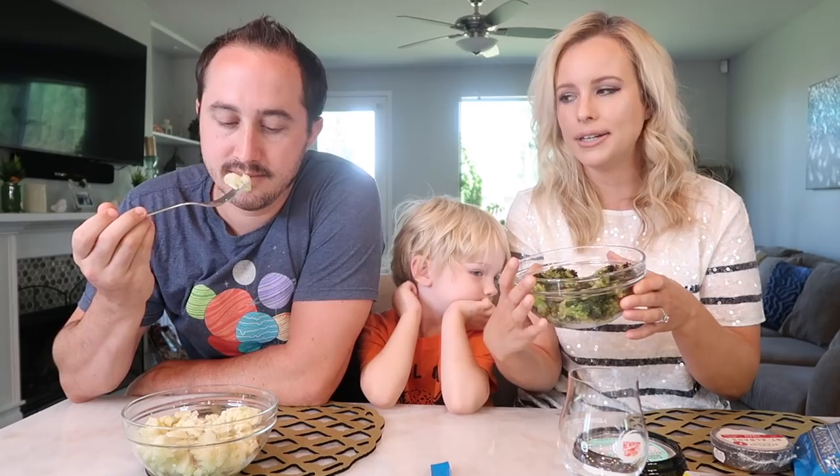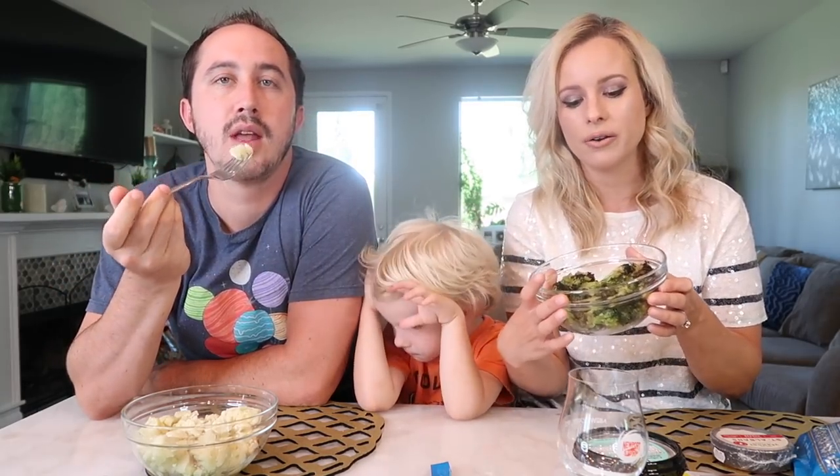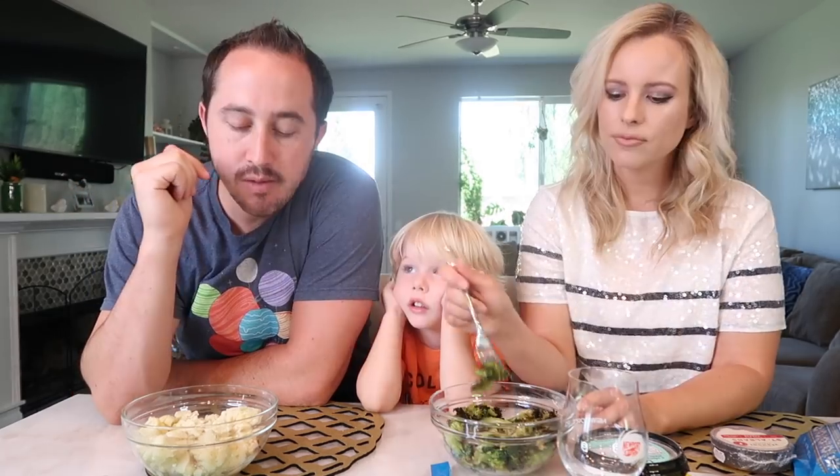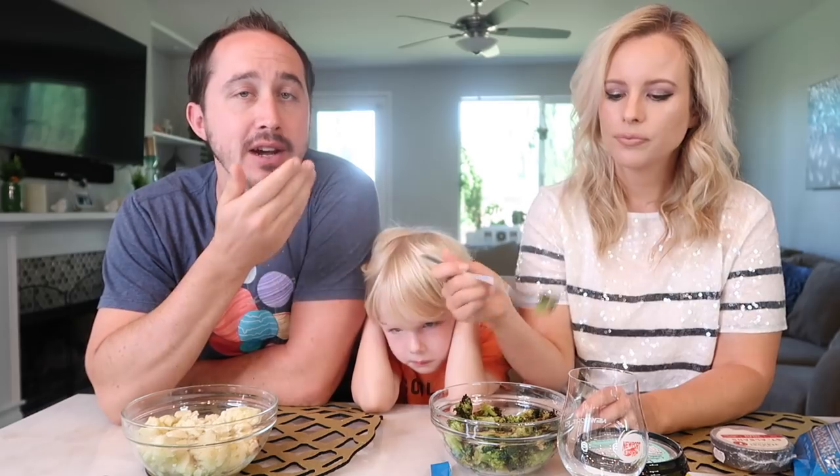The next thing we're going to try are the new roasted broccoli and roasted cauliflower. I just quickly microwaved these to see how they go in the microwave. It's just roasted cauliflower, roasted broccoli, with olive oil, sea salt, and black pepper on them. I started with the cauliflower - it's actually really good. The texture, the consistency of it is really soft but not too soft. It's got that little bit of a crisp bite when you bite into it, but not too crisp. It's perfect. The flavor was good too. No complaints.